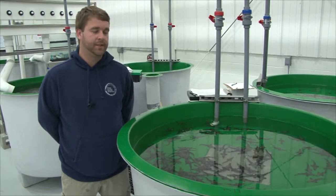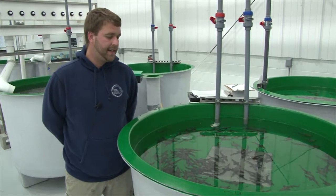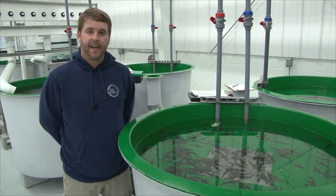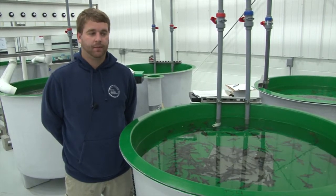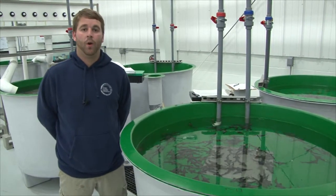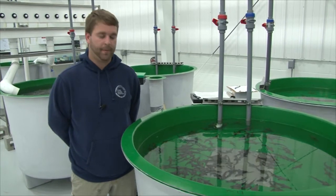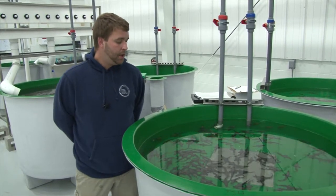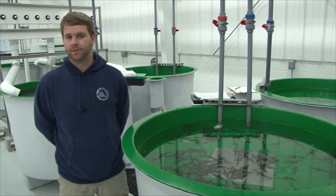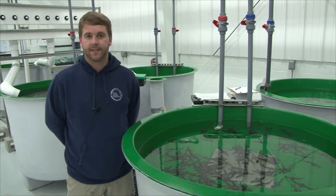A subset of these fish are also tagged with pit tags. These tags go on the back side of the fish and are embedded with a serial number. We can scan those tags with a reader when we sample them later in nature. From there we'll be able to tell the fish's identification, go back to our notes, see if we've captured that fish before, and also how large the fish was when we captured it previously. We'll also know that it's a hatchery-reared fish.